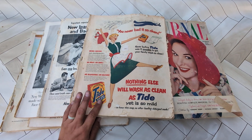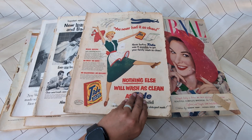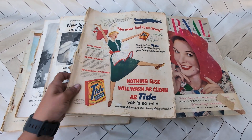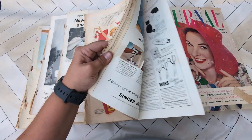Hey YouTube, this is Kelly at Kelly's Crafty Thumb. I'm just going to do a really short video because my phone is nearing dead. But I wanted to show some cool magazines I found this weekend from an auction.